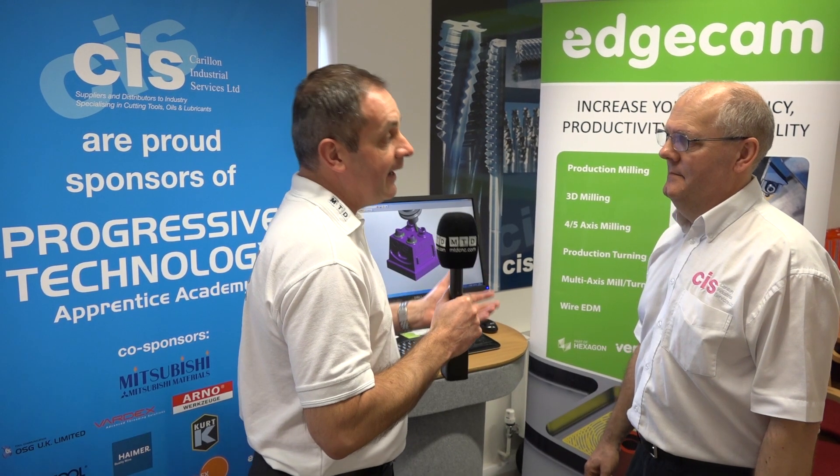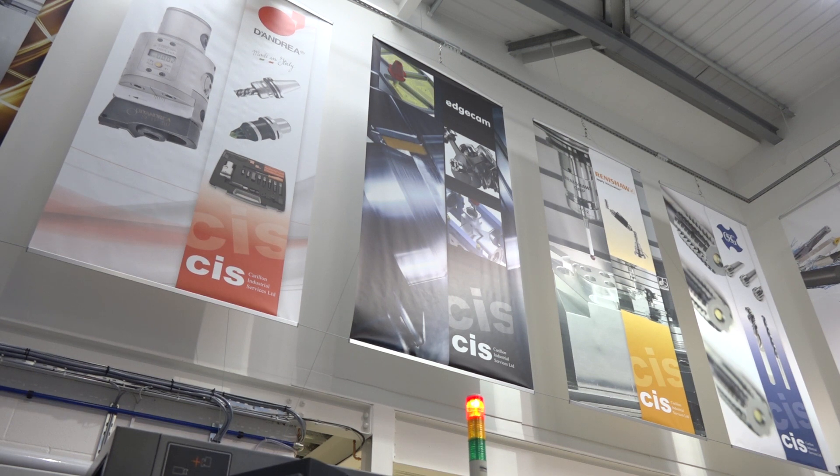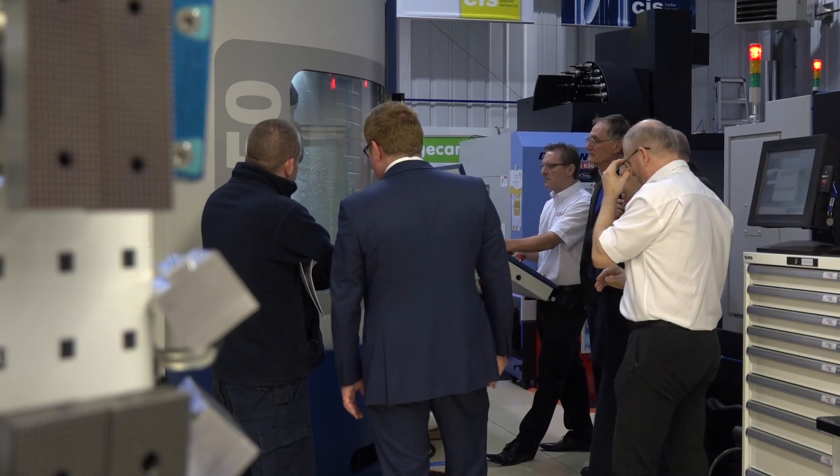Dave, we're here at CIS, the Productivity Proving Centre. Can you tell me a little bit more about what this offers to your customers?